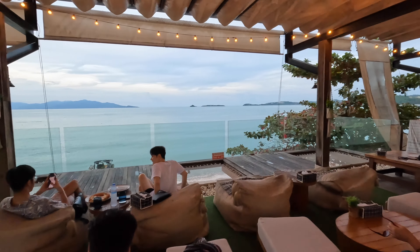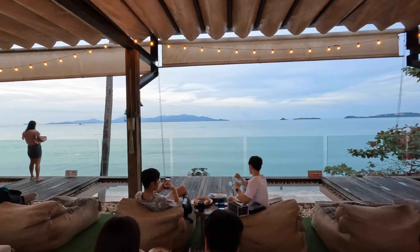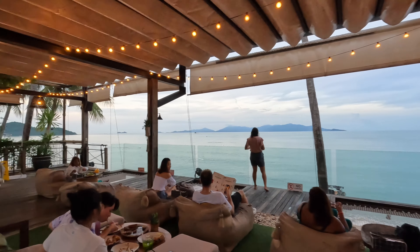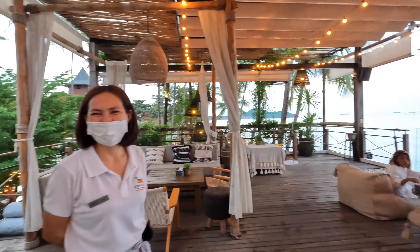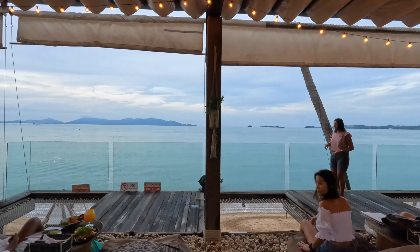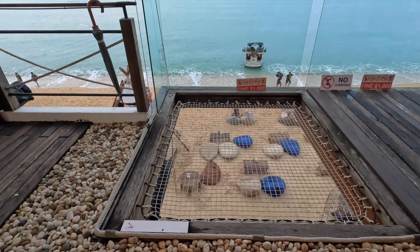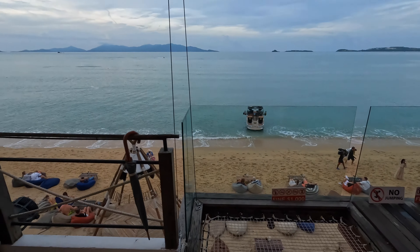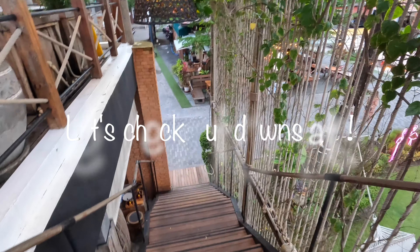Look at this — the view is outstanding! Look at this guys, how beautiful it is. So nice. I had dinner here last night with a couple of drinks and had a really good time. The food was not bad — I'll link the menu so everybody can see. Beautiful service here. All right people, let's go back downstairs and enjoy the night.